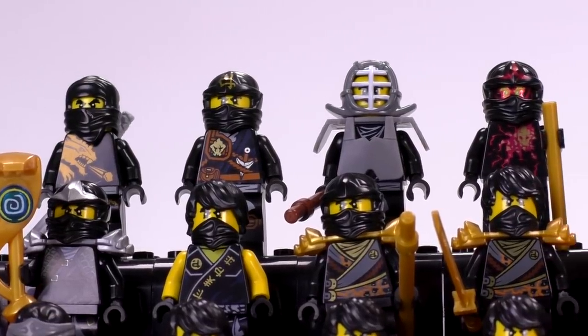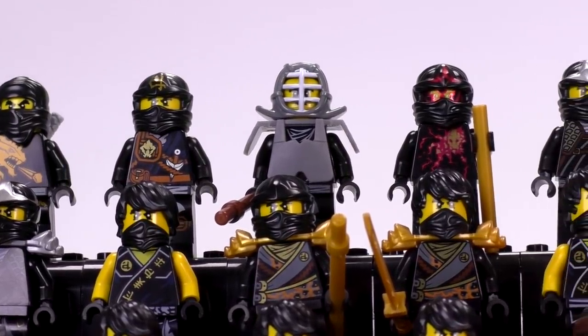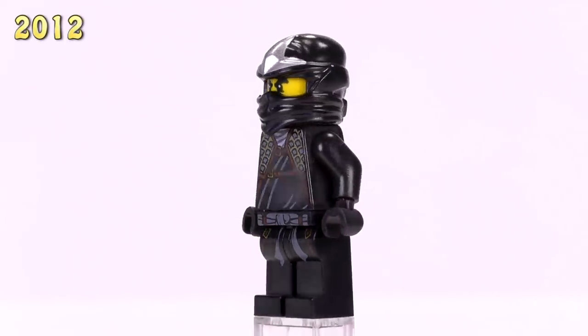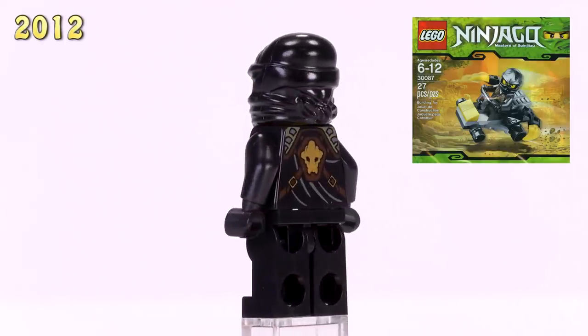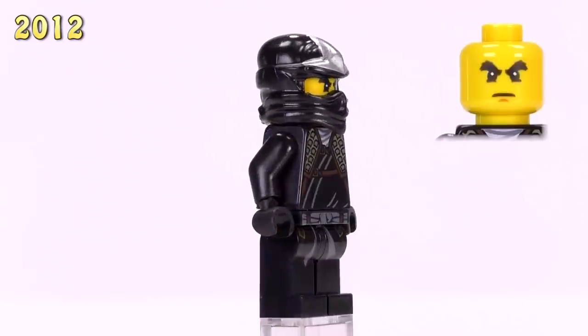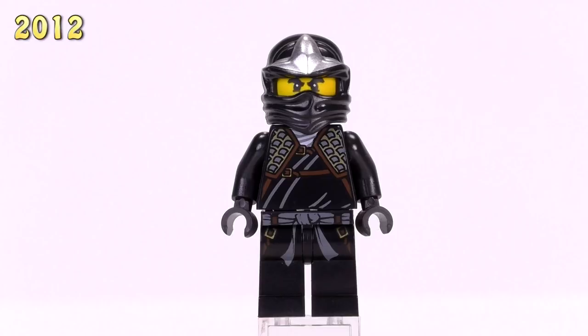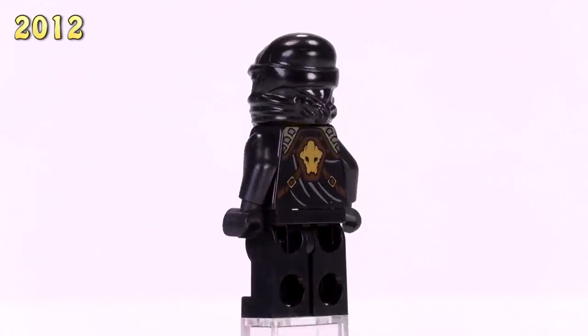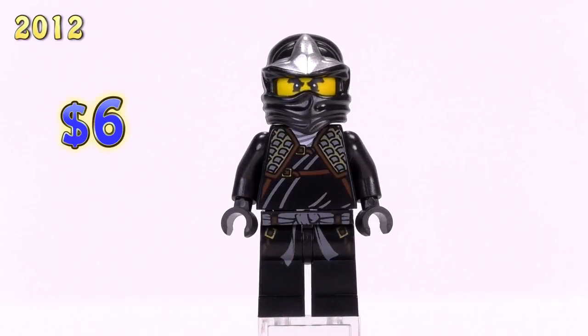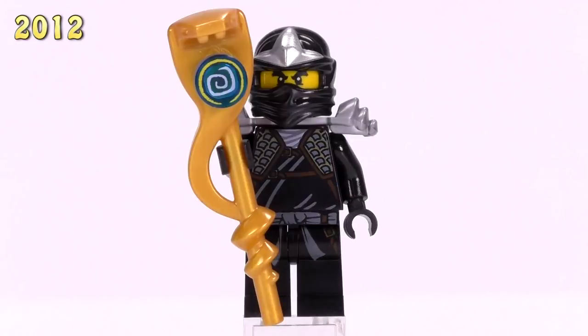Here is Cole ZX - he came out in the car polybag, and it's the first time the standard body print really changes for the character. Personally I don't consider it much of an improvement, but I do like the cowl piece, which has now been molded differently with a bit of silver printing on the front. This Cole sells for six bucks.